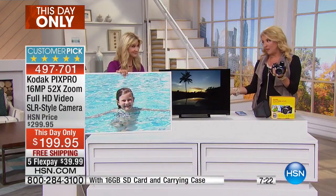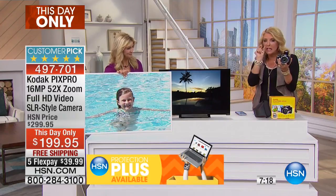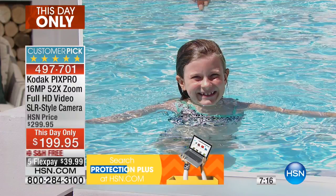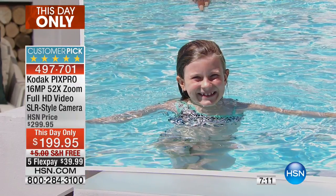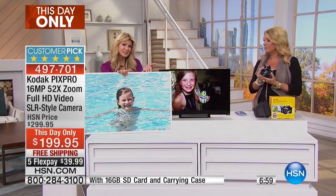We have less than 300 left with everybody on the lines. We brought this in last time in June — it's a limited moment where we have just enough in stock to do a this-day-only. That means the price, free shipping, and five flex pays are good right now until midnight. After that it all goes up, so don't wait.